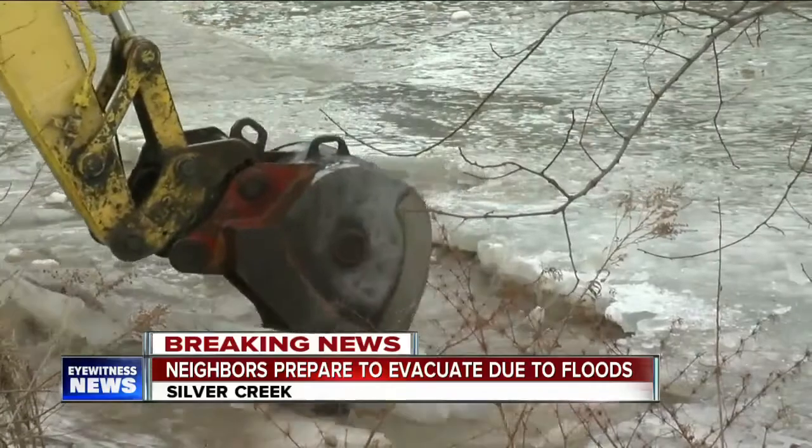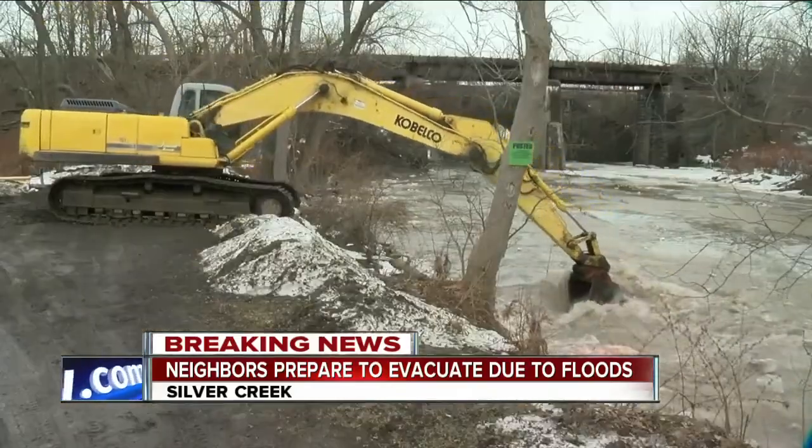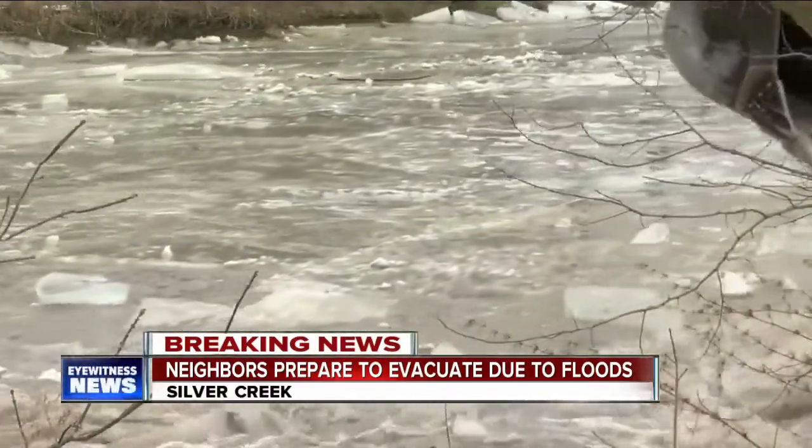Heavy machinery is on standby to help clear the ice, but for now one small excavator was able to clear up some of the blockage. Crews here are trying to prepare for the worst instead of cleaning up after disaster.